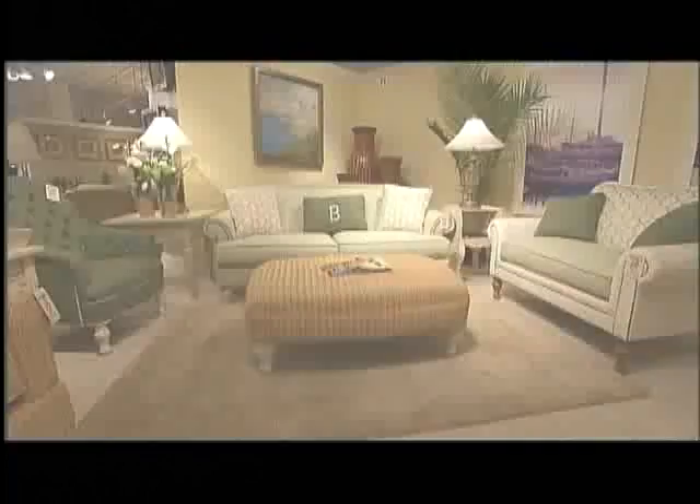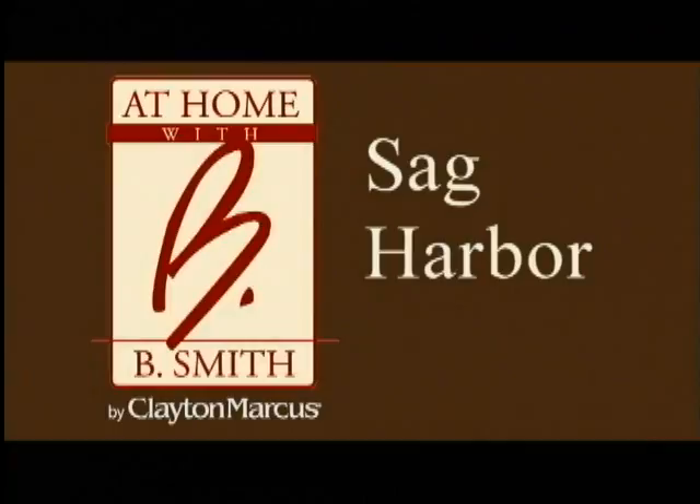inspired by the places I've lived or visited: Central Park South, Sag Harbor, and Mosaic Treasures. This is my Sag Harbor collection.